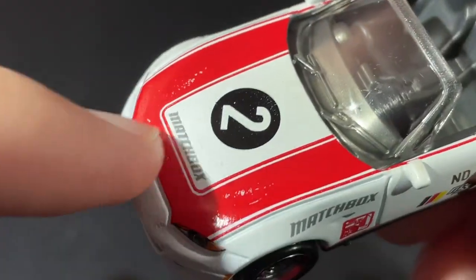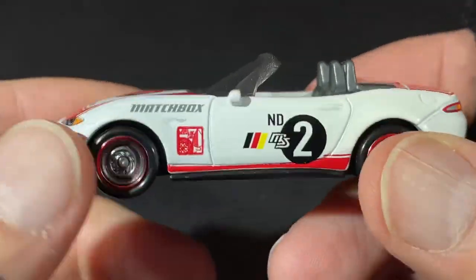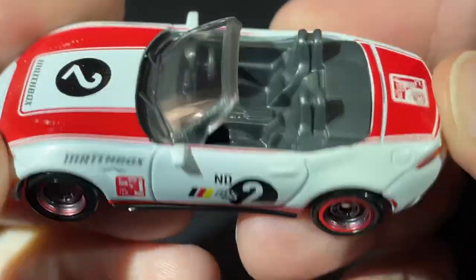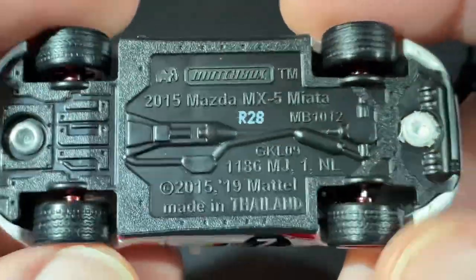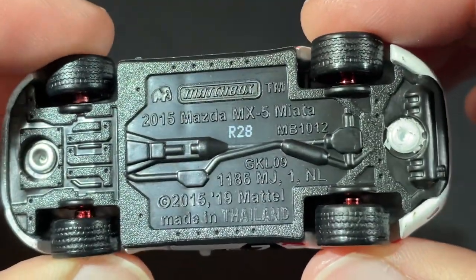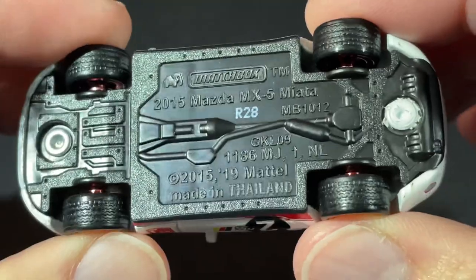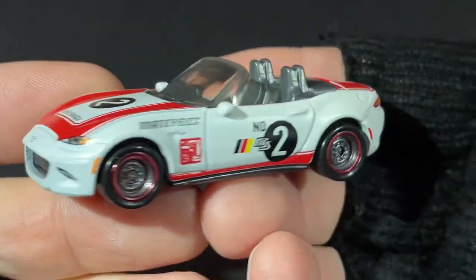It's got the Matchbox logo up here, beautiful white color with the red stripes, the black circle with the white number two — it looks awesome. The markings say 2015 Mazda MX5 Miata, stamped R28, copyright 2015/2019, made in Thailand. Beautiful, what a beautiful car.